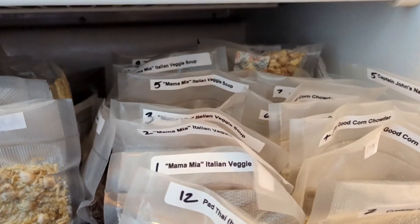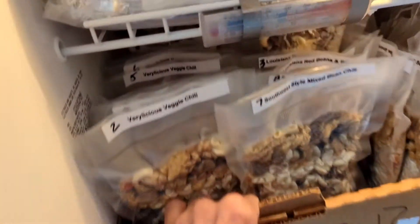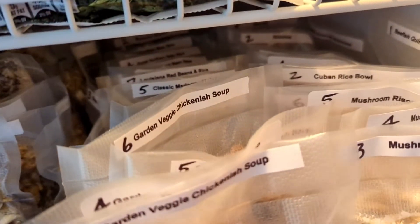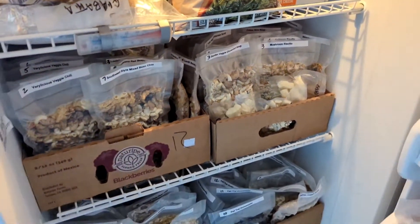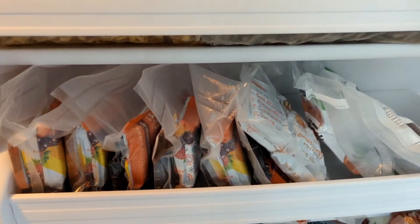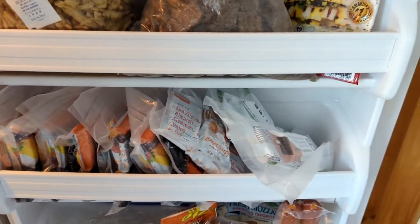Packed in pretty tight, everything labeled, ready to go for my wife's benefit. So when I tell her I need six meals shipped to such and such an address on such and such a date, then she'll come down. Oh, I almost forgot — I have more on the door here too. Those are all like protein bars and stuff that I might want for breakfast or other snacks.